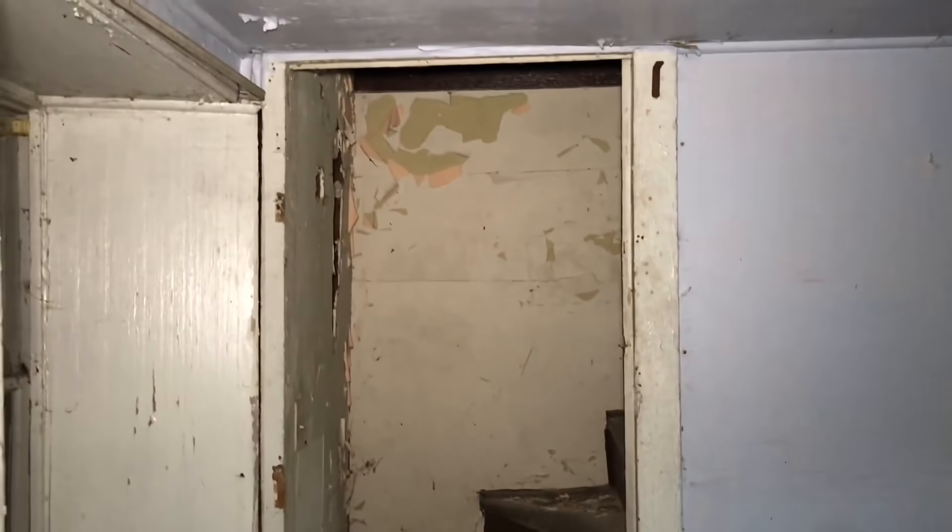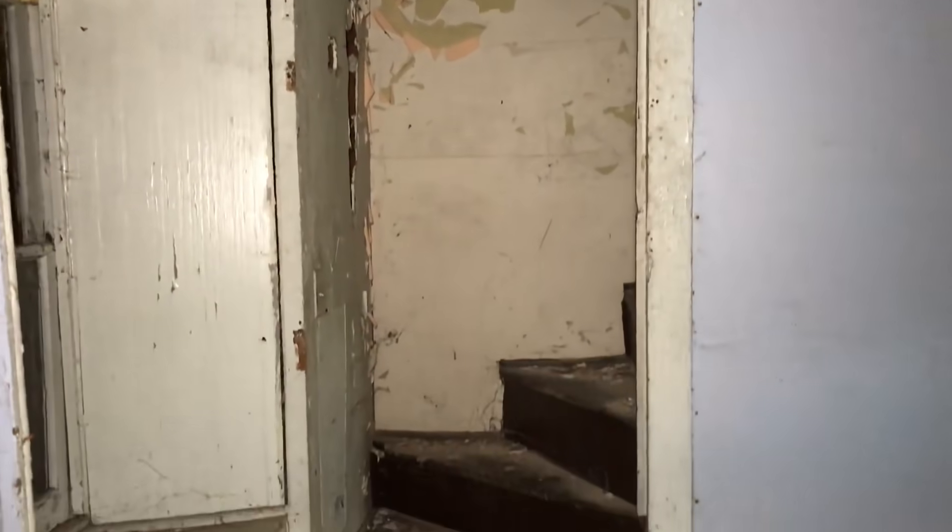Back room of the house. There's a second staircase — luckily we'll give that a try. That main staircase is pretty dangerous.